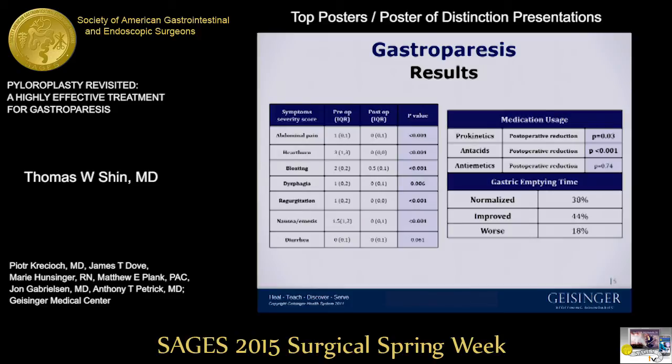At follow-up, patients reported significant improvement of symptom severity scores for abdominal pain, heartburn, bloating, dysphagia, regurgitation, nausea, and emesis. Diarrhea did not worsen after pyloroplasty, which is a potential side effect of the procedure. Use of prokinetic and antacid medications were significantly reduced after the operation.